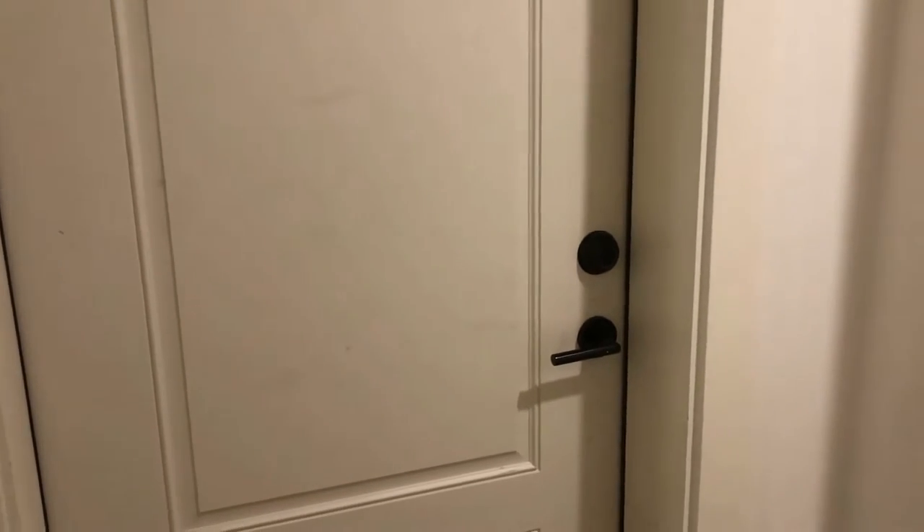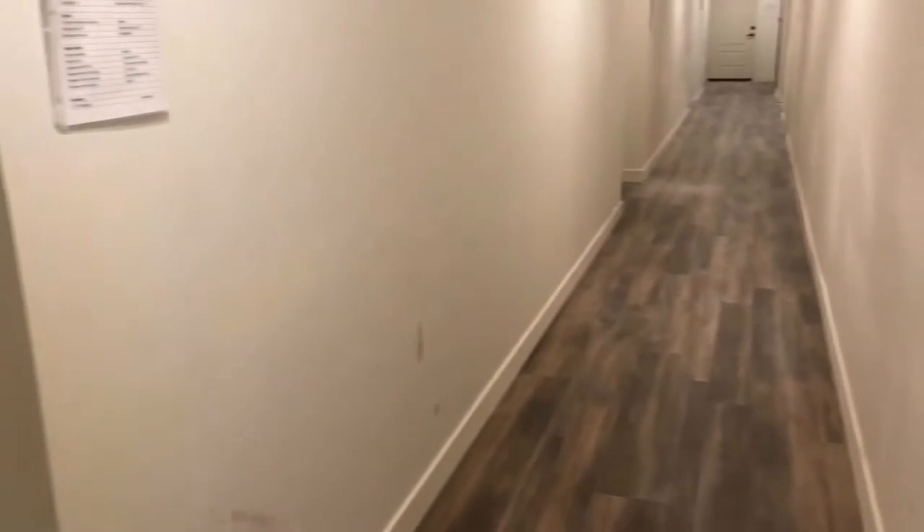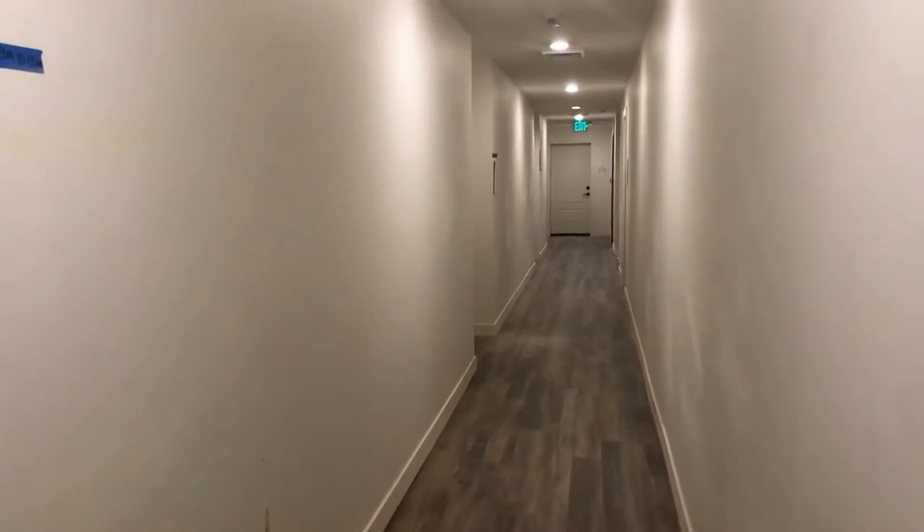Hey everybody, this is Michelle with Servicestar Realty. We're here today at 475 North 9th Street in Phoenix, unit number 204. This is in a brand new building called the Residency at Verde Park in downtown Phoenix, just off of Roosevelt and 7th Street. So this is in the heart of downtown and it is fantastic.